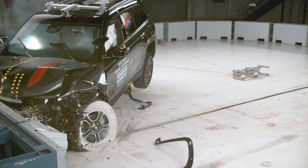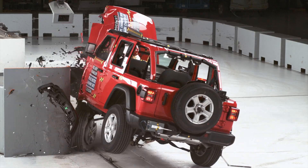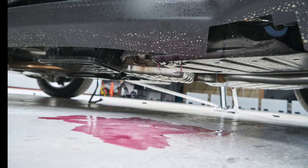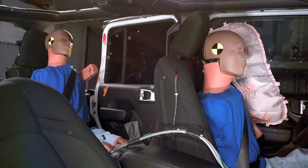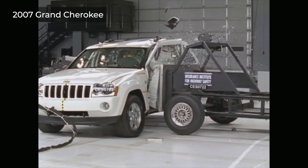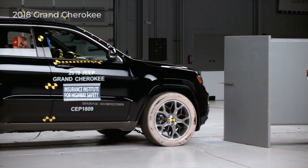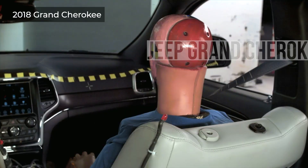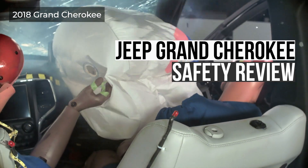If Jeep is known for anything, it's producing vehicles that consistently underperform in crash tests. From models that roll over to ones that leak fuel, Jeep always seems to be bogged down with safety issues that don't plague other automakers. Since its introduction in the early 90s, every generation of Grand Cherokee has struggled in either a frontal or side impact collision. Did Jeep use the new Grand Cherokee redesign to finally end its poor safety streak? Let's find out as we watch the Jeep undergo a multitude of challenging crash tests.